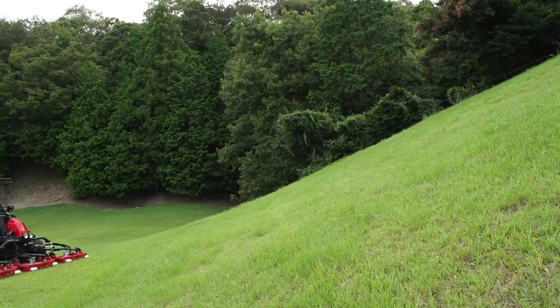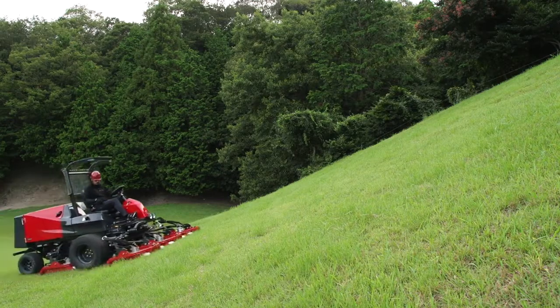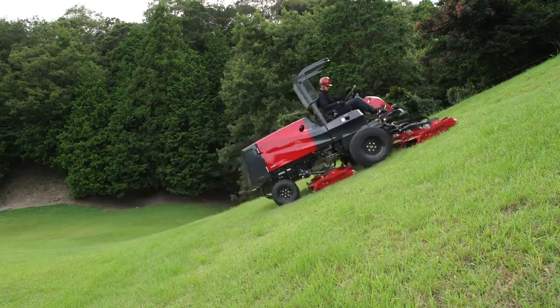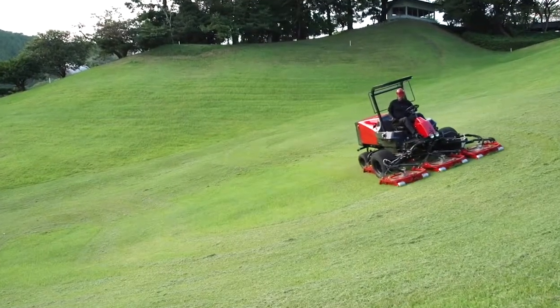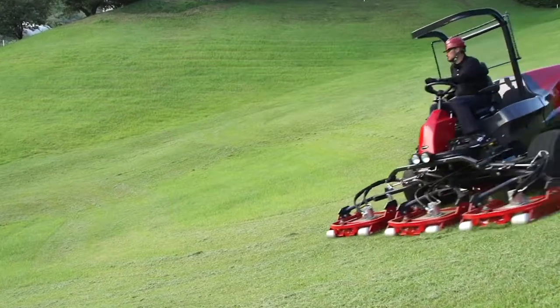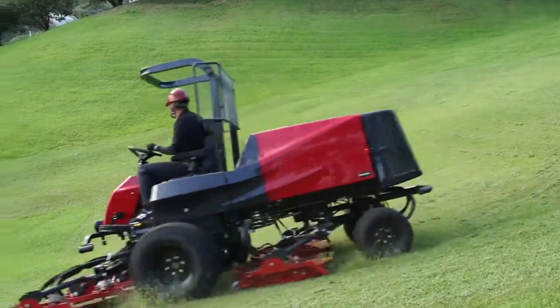The machine can adjust to any landscape. Baroness's unique traction assist system adjusts the power used to lift the mower units based upon the terrain by automatically switching between climbing and contours priority settings. This allows the machine to adjust to any shape of rough area.